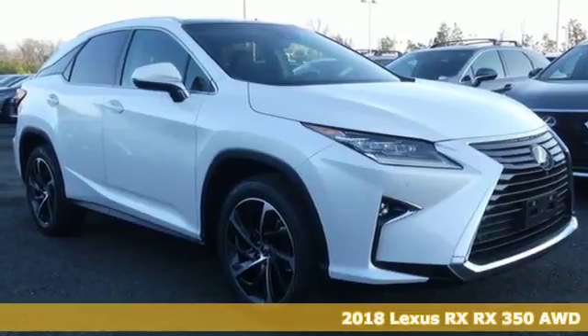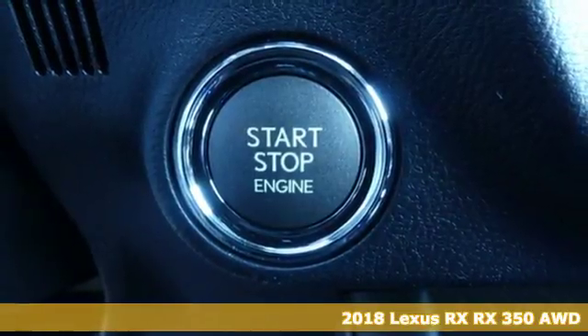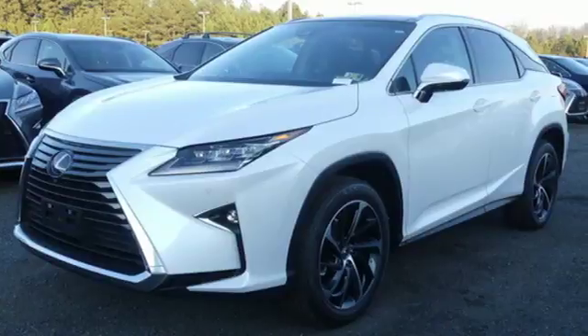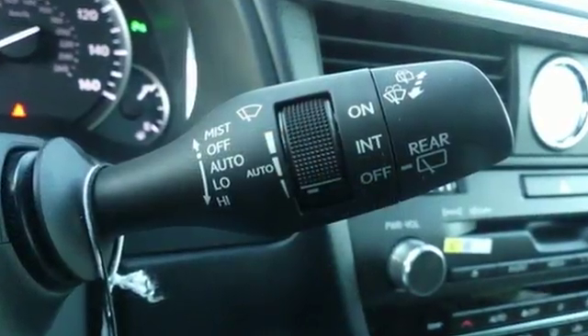It's a 2018 Lexus RX. The looks reflect the precision and power you'll experience every time you sit behind the wheel. Its chiseled look backs the performance of the 3.5-liter V6 engine and smooth shifting 8-speed automatic transmission.